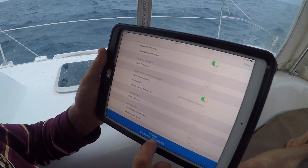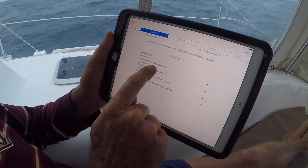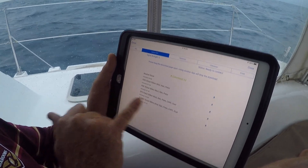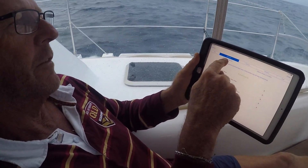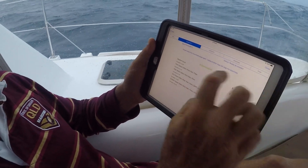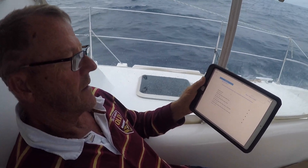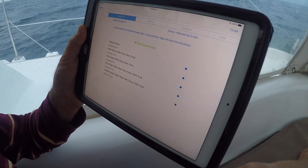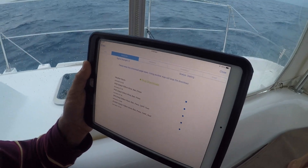We're all set up, so we hit Continue to Download. We can see what we're going to get: our weather route, the PWG model wind, rain, pressure, PWE, and GFS. This is real time — we're connected via the Iridium Go. You can see it's attempting to dial. If you watch the screen it talks you through the whole progress — now it's gone to dialing.